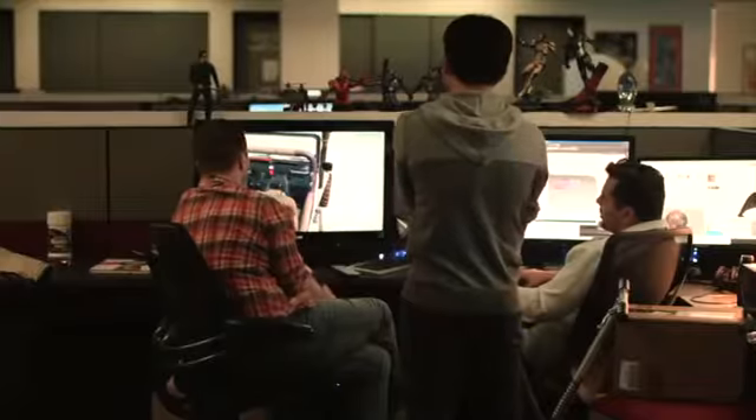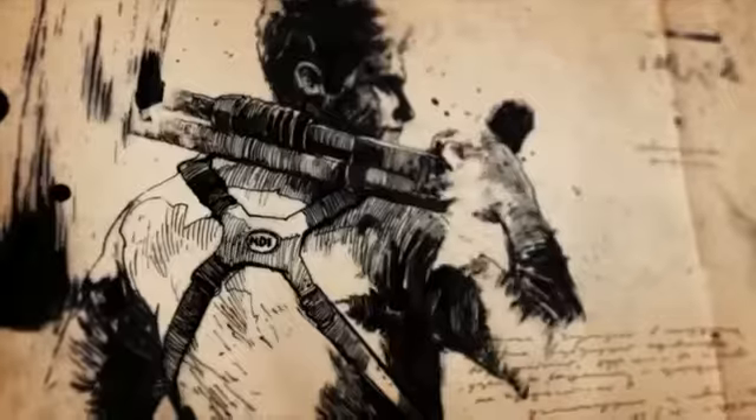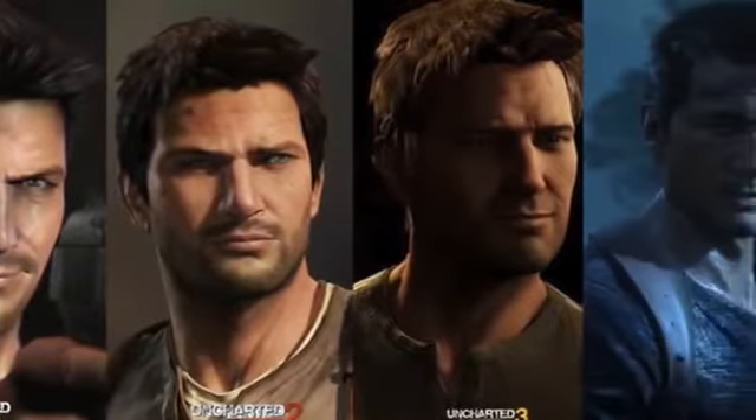Starting off with number 10: developing a video game is no easy task. It takes a lot of money, boatloads of people, and thousands upon thousands of hours of work to produce even a playable demo, let alone a game series that gets bigger with every entry. The Uncharted series is definitely no different in this regard.